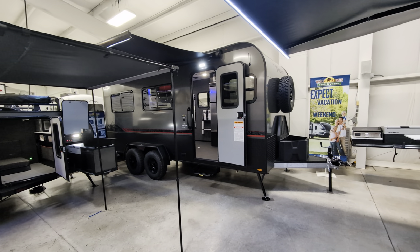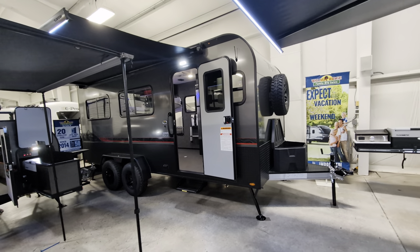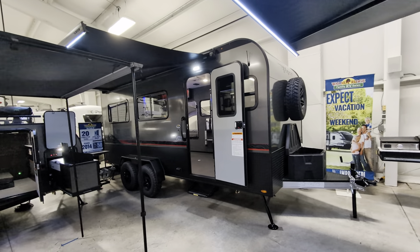So this is a 2024 Flyer Forge. We'll talk a little bit about the outside, then I'll show you around on the inside.